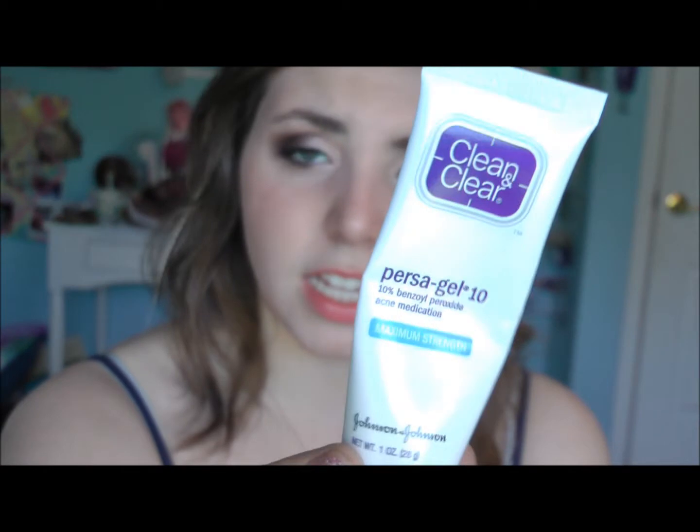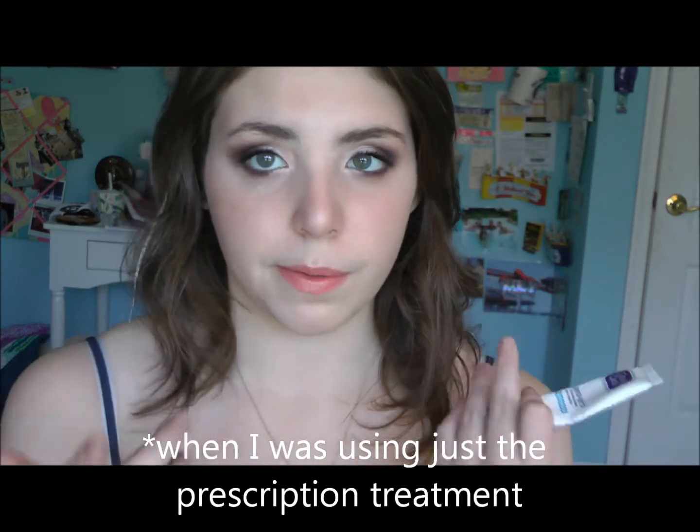I've also been loving Clean and Clear Persigel 10. I had this for a while and stopped using it for a really long time, and I have no idea why. I have a prescription acne treatment and I use this alongside it, and I haven't had acne in a really long time. My acne is pretty under control, but every now and then I'd get a pimple or two. In combination with the prescription from my dermatologist, it's amazing. This is actually what doctors prescribe, so it's a really good product if you suffer from acne.